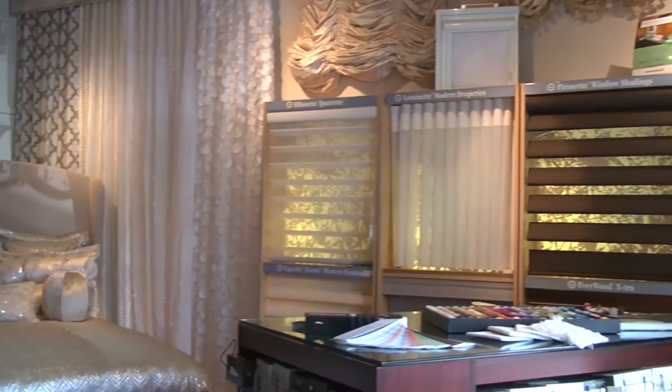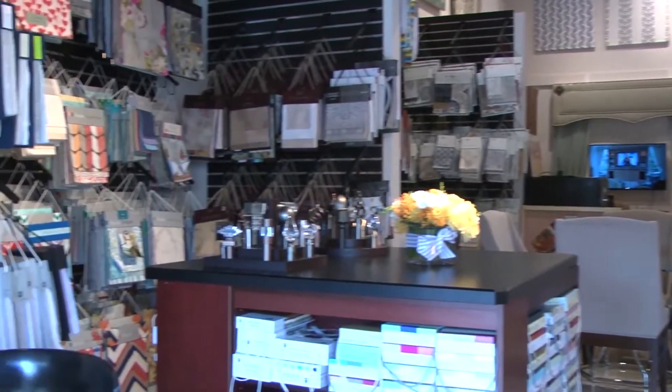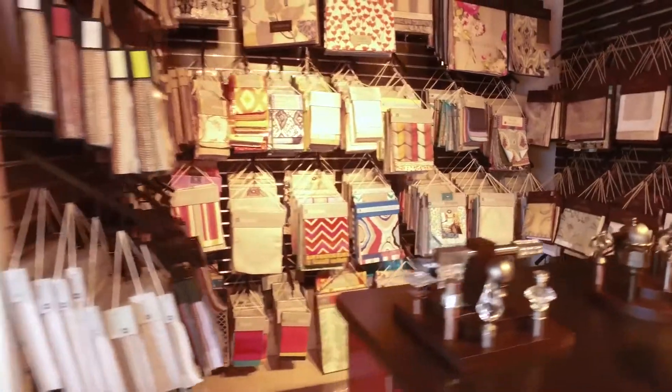I've been a designer for over 35 years. I graduated in England from Leeds University with a degree in design and I've been doing interior design ever since I was 21. We are a full-service design house, so we do interior design, floor plans, color schemes, and we specialize in custom drapery. We've got our own in-house workroom here at Taylor Road.